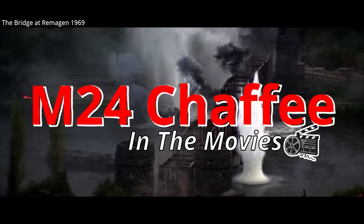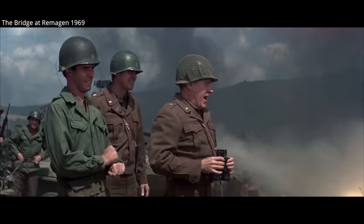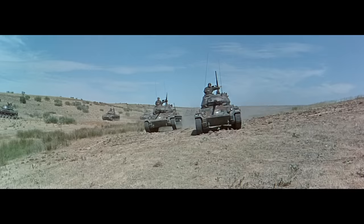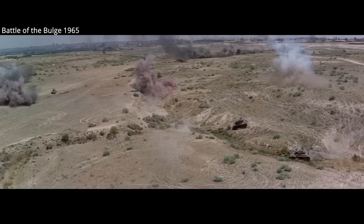The M24 Chaffee, officially the light tank M24, was one of America's best tank designs of World War II. 4,731 Chaffees were built from April of 1944 to August of 1945. Unfortunately, it was introduced too late in the war to see significant action, though the benefit of that was many survived to be given away or sold to other nations.